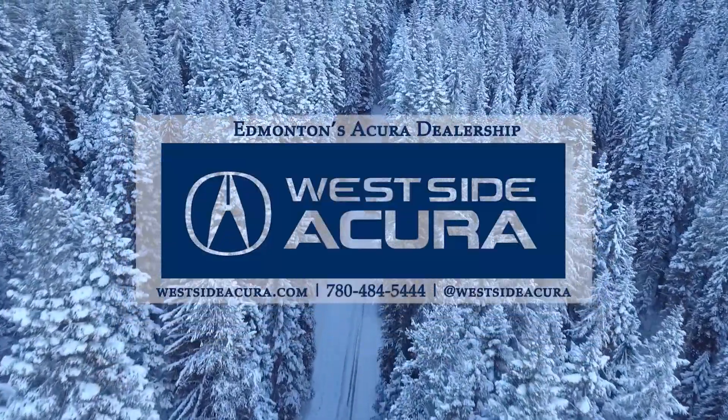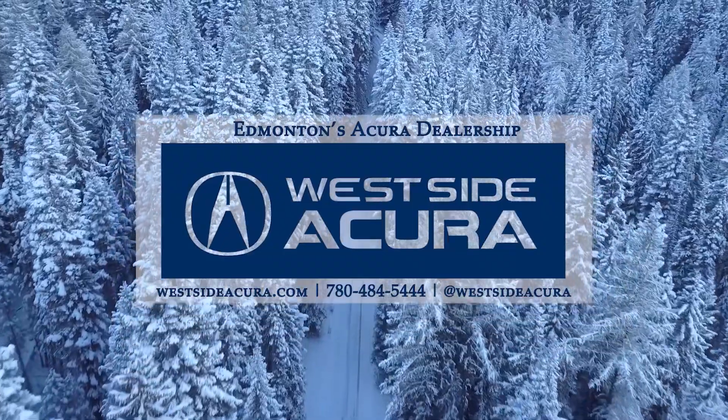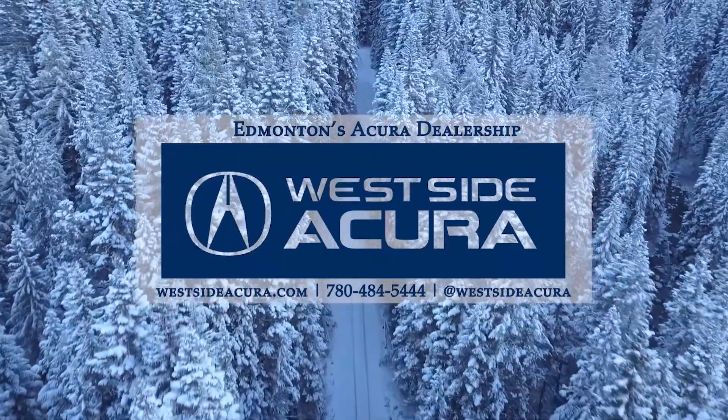Ready for a test drive? Come on in to see us, give us a call, or visit our website at westsideacura.com.